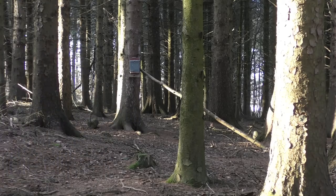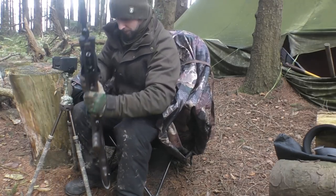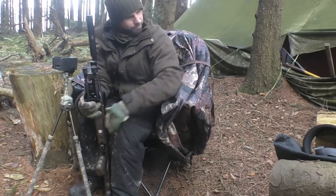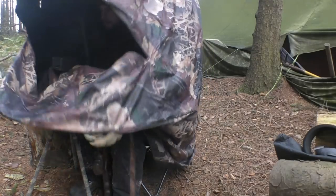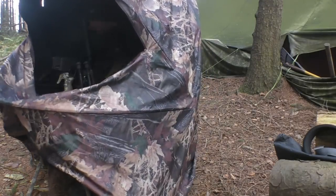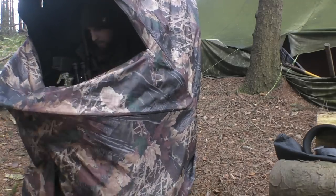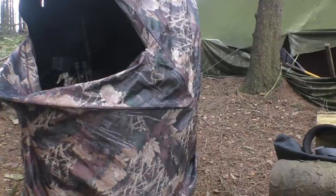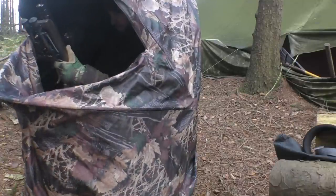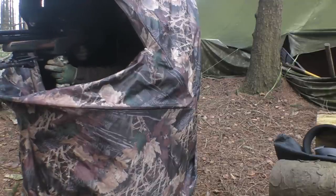I'm going to plunk myself back down into my little hide — this is called The Bush from Bushware, a little pop-up one-man hide, nice and cozy inside. If you keep yourself still enough, squirrels don't really see you. Now that I'm back in, we'll sit and wait and get back to it.